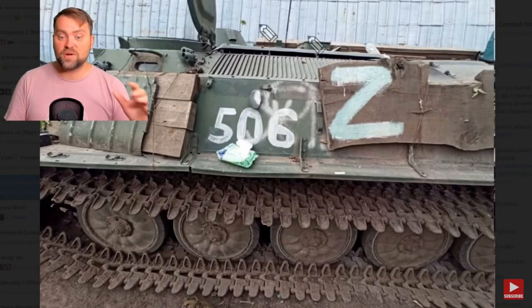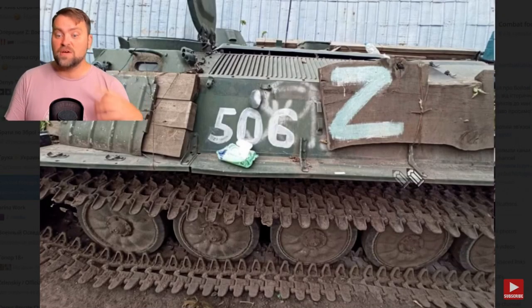Finally, our soldiers were able to trophy at least one of the armored vehicles with this unique armor. Well, I probably know how it's done. Let me explain.